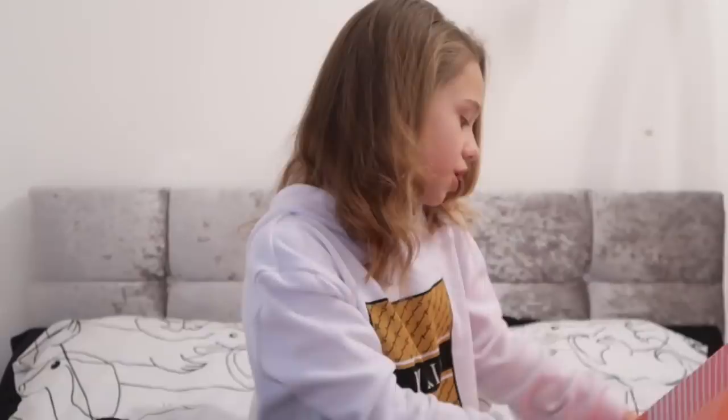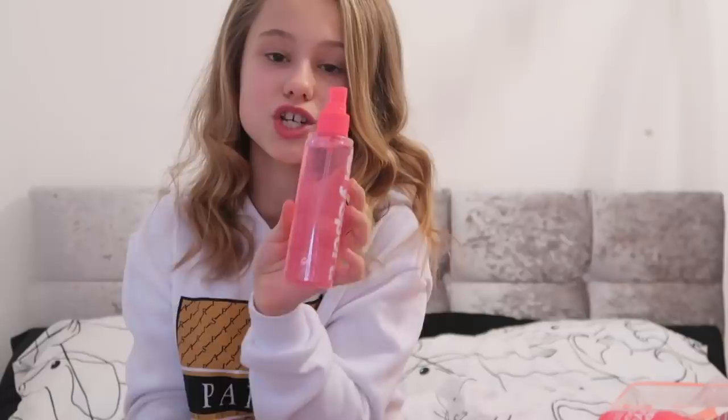In this Superdry box I've got some perfume bits. Because I had the mini version, my mum and dad decided to get the bigger version. There's also the Superdry Sports Recharge body wash, a Restart lipstick, and the Recharge body lotion.